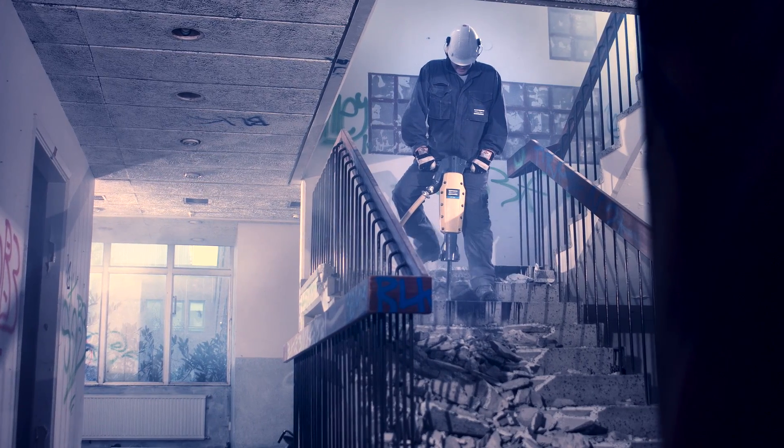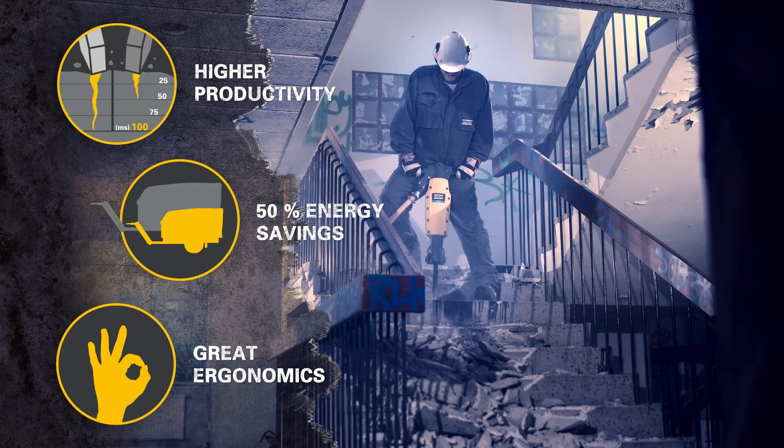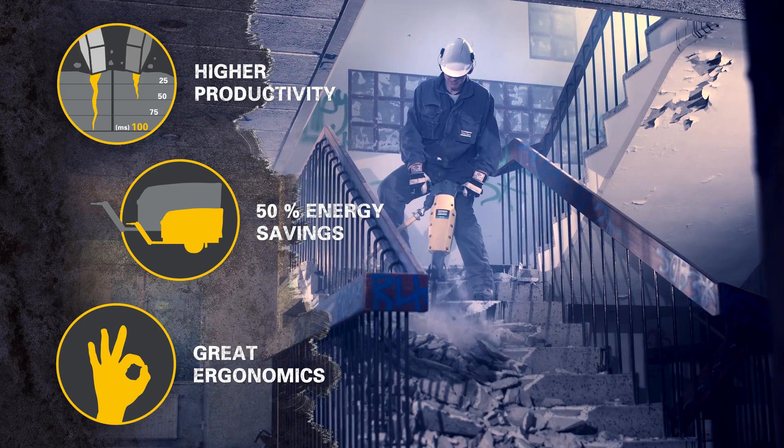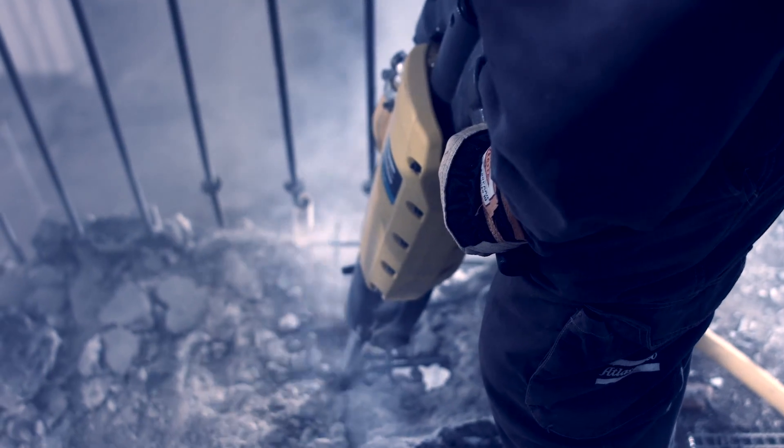Thanks to the invention of a new operating principle, constant pressure control improved energy transfer within the breaker, and the new R-Hex power chisel — the R-Tex achieves record high braking efficiency.